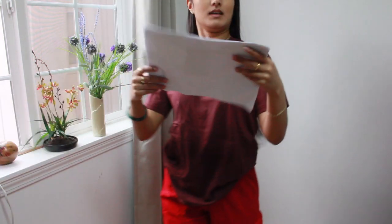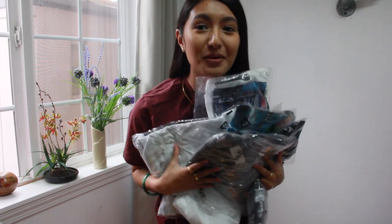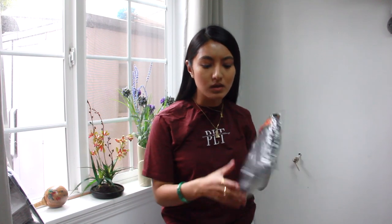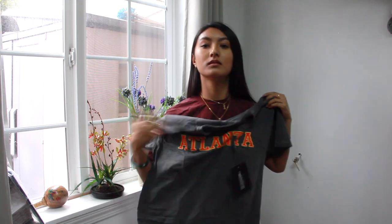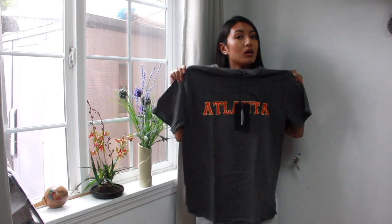Next item is the gray Atlanta slogan wash t-shirt, size small. There's so many I have. I think I got all of the t-shirts in size small. The material's nice — I definitely made a good choice choosing a size small.